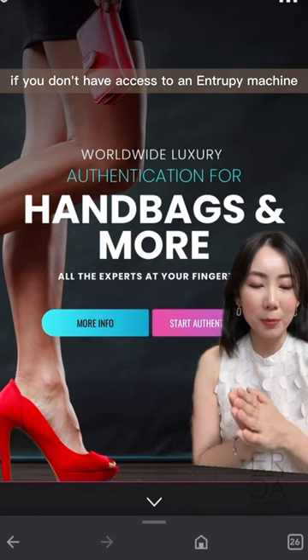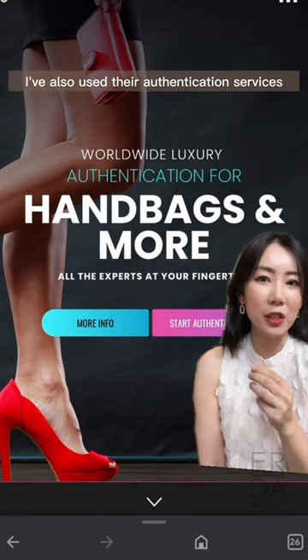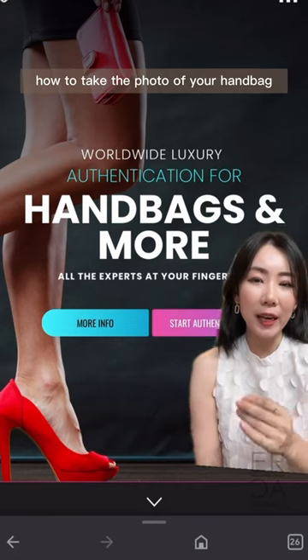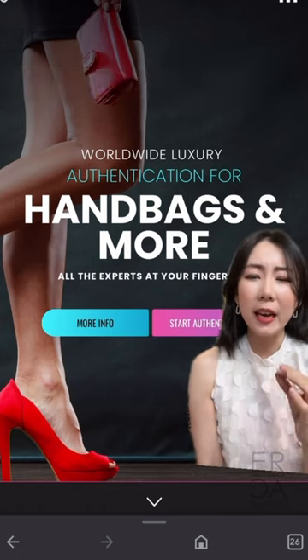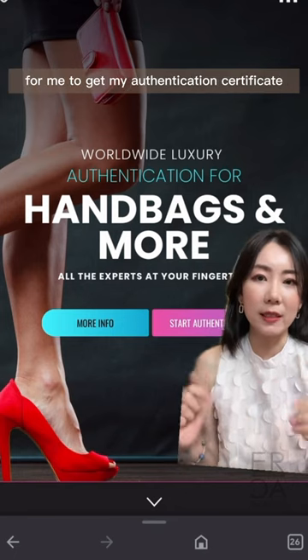If you don't have access to an Entropy machine, you can try Authenticate First. I've also used their authentication services — it's pretty good. All you have to do is take photos of your handbag; they will tell you exactly how to take the photos. You upload them and they have a team of dedicated authenticators. It took around three days for me to get my authentication certificate.